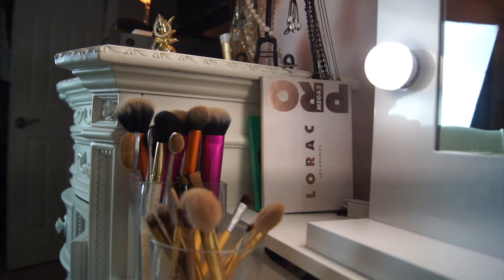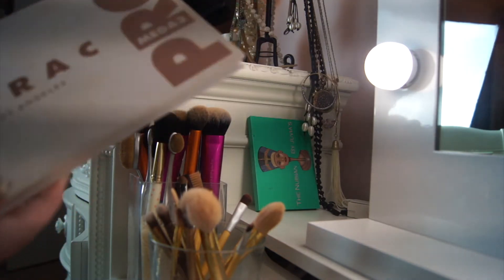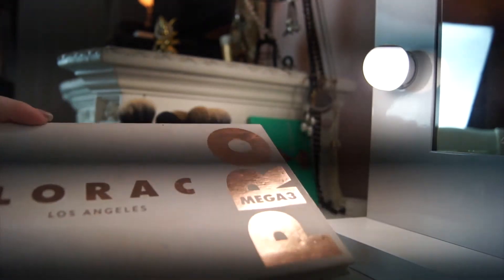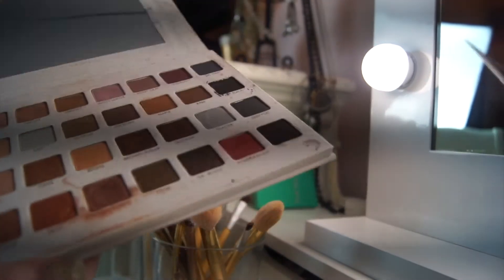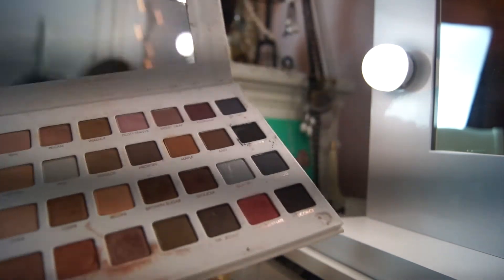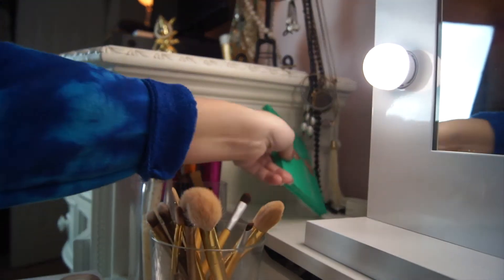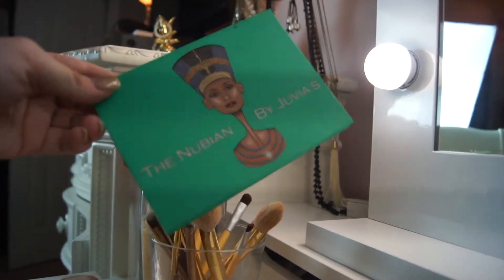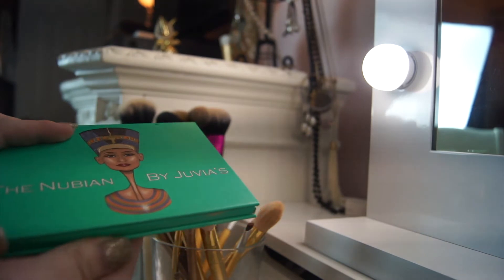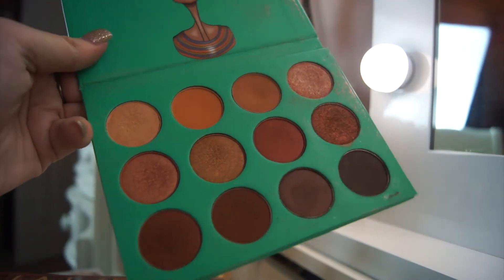Moving on to LORAC — I had two palettes but gave one away. This is the LORAC Mega Pro 3 palette. I got this about a year ago; I don't have the latest one, but it has lots of pretty colors and I think it's great for the price. Then this is the Nubian palette — a bit of a random one I ordered online. I love the shimmers in it; it's so pretty.